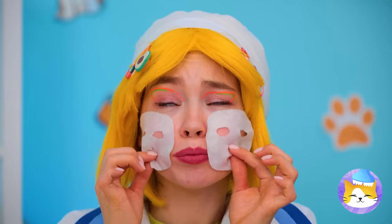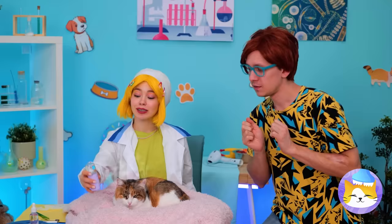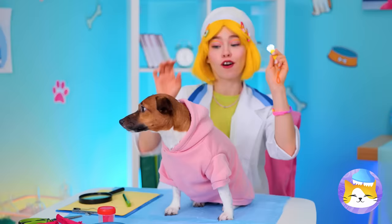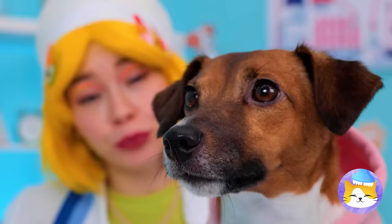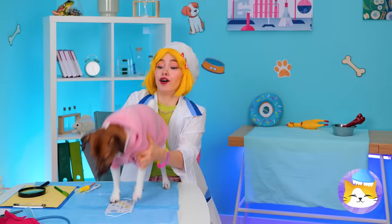Next up, it's time for a soft soothing mist, and pretty soon your cat won't stop smiling. Now let's check those ears, teeth, and temperature. Okay, open wide — and I don't mean your mouth. This calls for a two-person job!